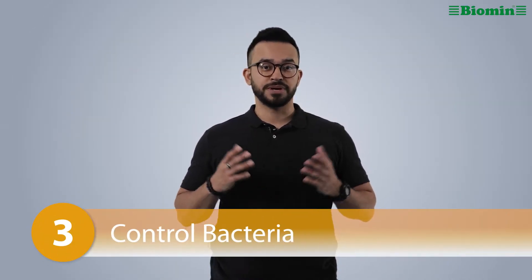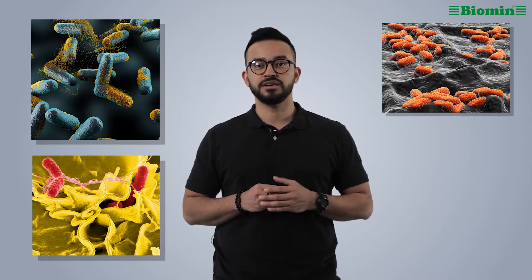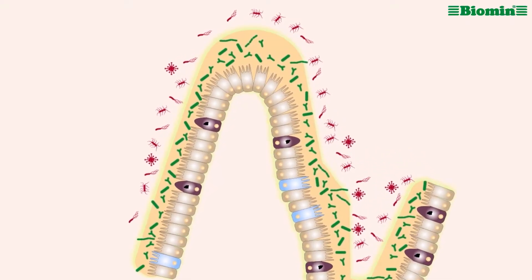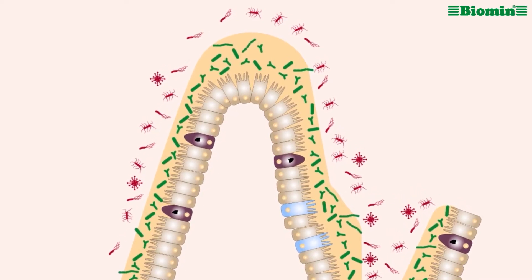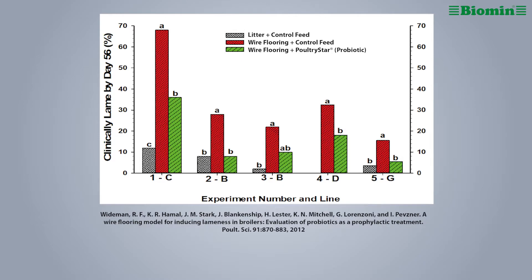Number three: control bacteria. It's important to counteract bacteria like Clostridium perfringens, Salmonella, E. coli, among others, as soon as possible. At hatch, some chicks are already contaminated with bacteria that can lead to high mortality from yolk sac infection or bacterial chondronecrosis with osteomyelitis, known as BCO. Certain poultry probiotics can prevent the attachment of unwanted bacteria to the intestine receptors and limit infection — this is known as competitive exclusion. Trial results show that probiotics significantly reduce dysbiosis and BCO lameness, improving feed efficacy and final body weight.